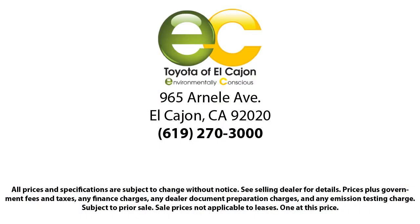Since 1990, family-owned Toyota of El Cajon has been proudly serving our friends and neighbors with the best customer service in the business. We are rated the number one volume Toyota dealer in Metro San Diego, and we credit that to our low-pressure, family-oriented, and easy-going staff.